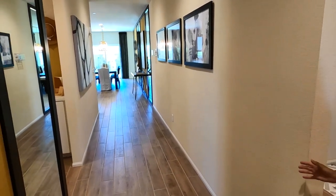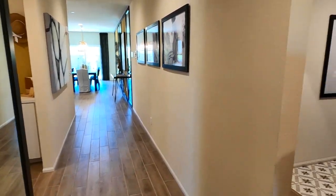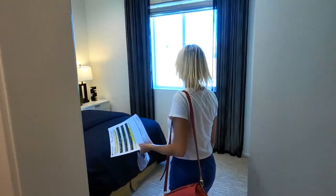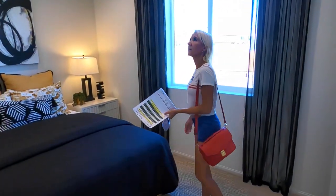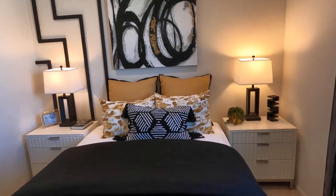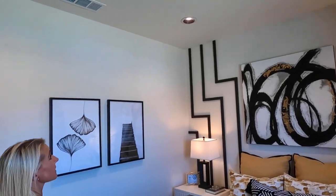I like this nice big entryway. And this is nice — a secondary bedroom right on the front of the house. Nice size room. I like this. High ceilings.